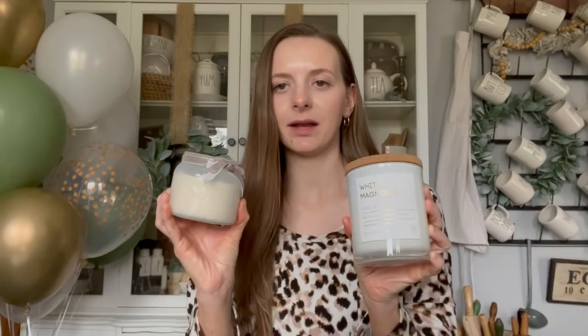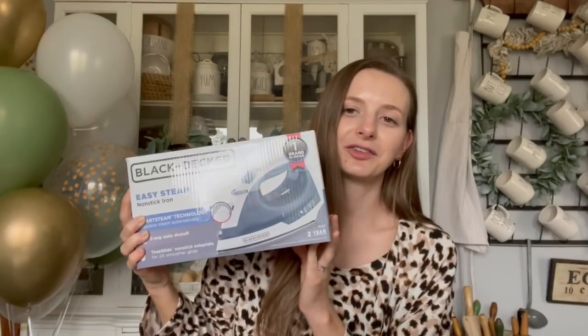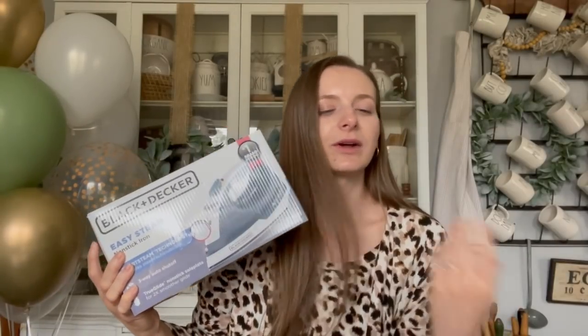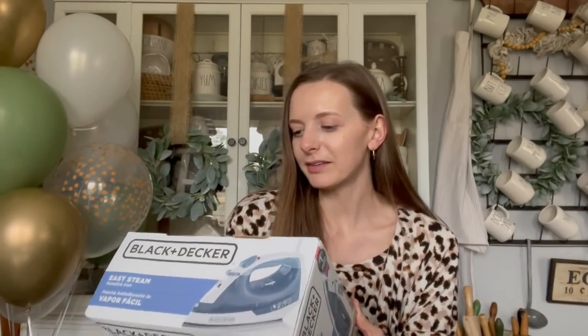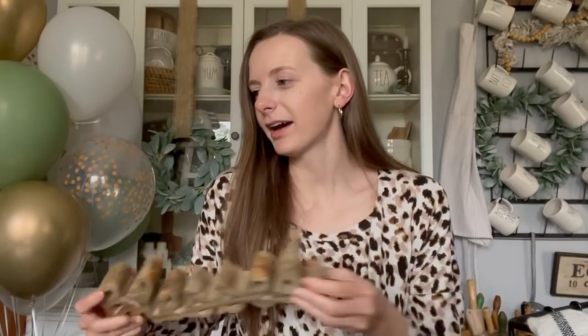I got two other candles — these are probably just from Marshall's or TJ Maxx or something, but candles are always good to put on your registry. I'm always burning candles in the house. Faux plants. Nick and I have lived together for almost three years now and we have never had an iron or an ironing board. So I put one on our registry and now we have an iron and also an ironing board that's out in the garage. Somebody got us this adorable blessed wooden letter cutout — I love that. We are definitely blessed for sure.